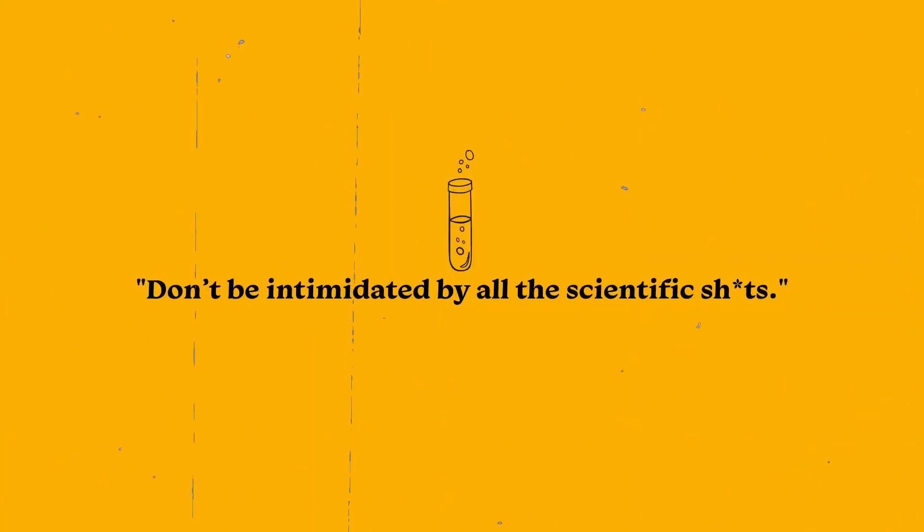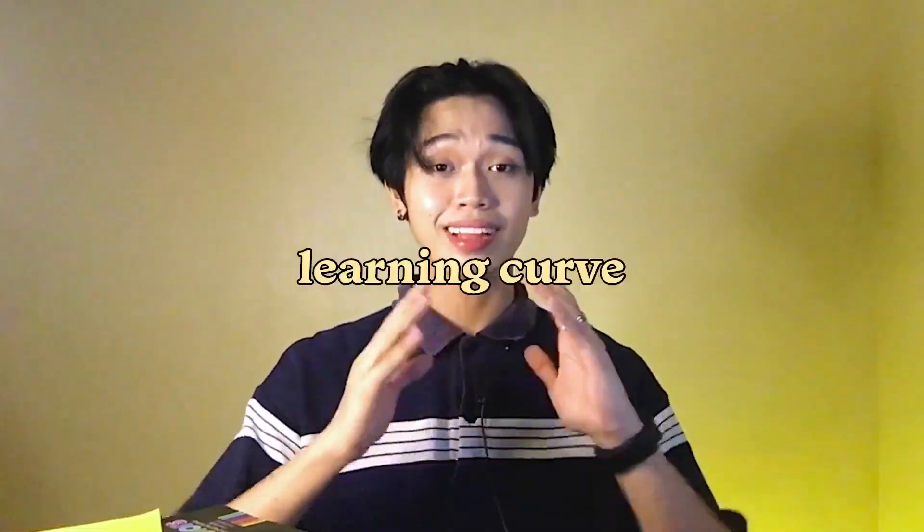Fifth tip is don't be intimidated by all the scientific stuff. At first, you will really find the subject hard — it is different from what you learned in high school or senior high school. There's a possibility that you will feel stupid for not understanding a certain concept, that you can't do it anymore, that you hate chem. I've been there. But just remember that it is a learning curve. All things are learnable. We must always practice that growth mindset — that all the topics and concepts can be learned through time, depending on the effort and time that you allot.